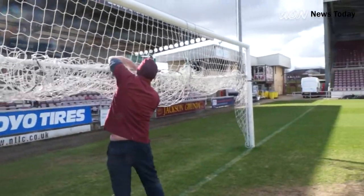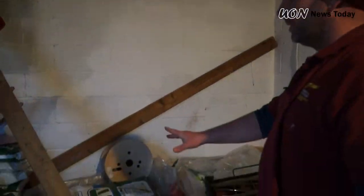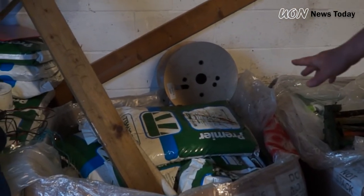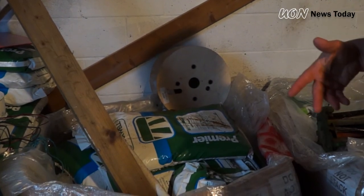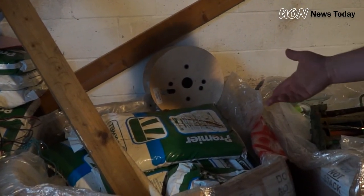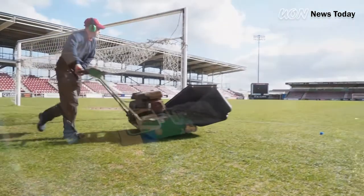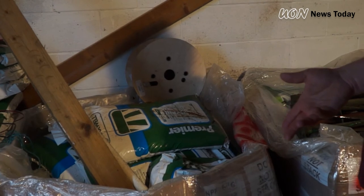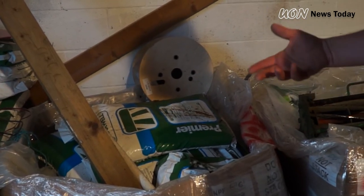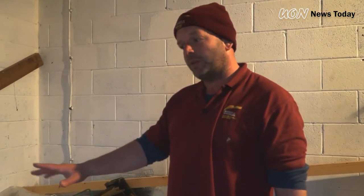Seasonal climate influences Paul's job enormously, and he uses a range of products. Over this side of the shed we have the spring/summer fertiliser — we're going to feed the pitch this Wednesday. We were going to do it today but there's a slight frost forecast tonight and we might get a bit of scorch, so Wednesday we'll feed the pitch and then water it in. The spring/summer fertiliser is slightly higher in nitrogen, so it'll green the grass up and try to thicken it up, because the grass is quite dormant after a long winter. There's enough here just to get the pitch through the summer — each feed will be about 12 to 13 bags.